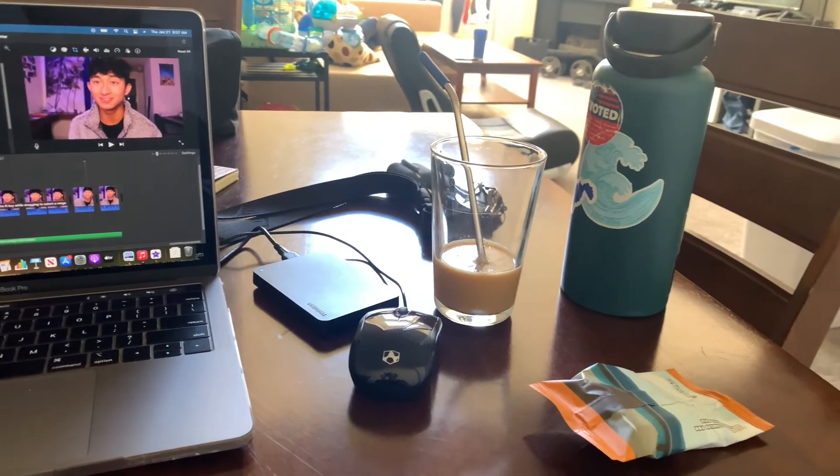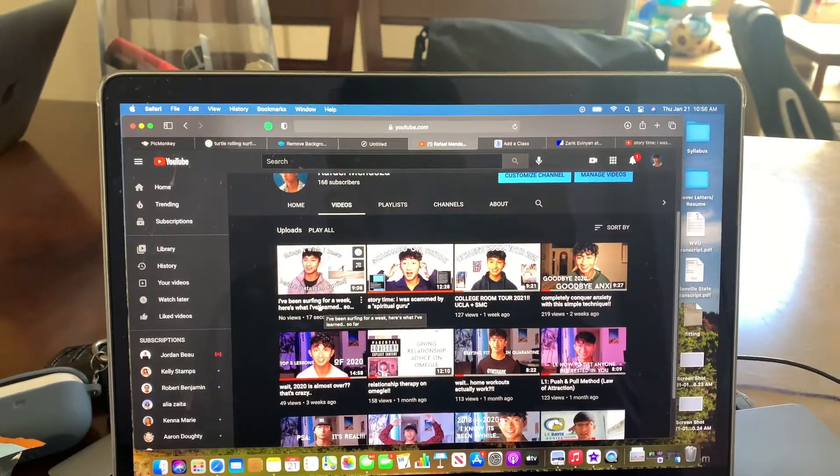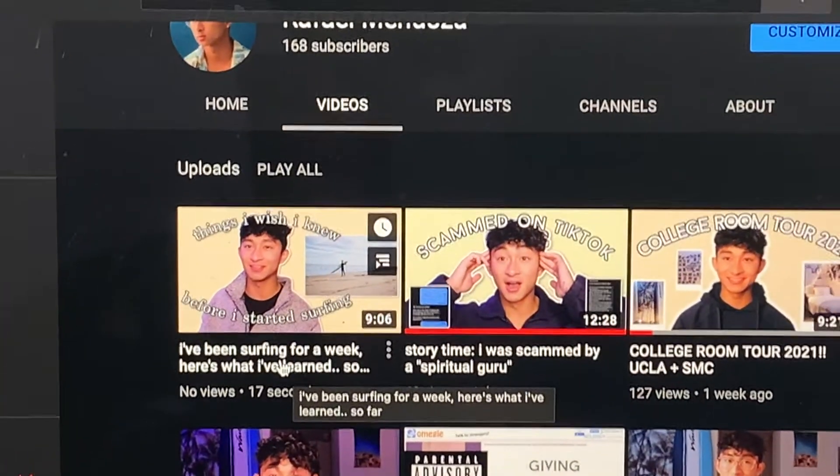I'm usually with my roommates and it makes me kind of feel like I'm in school. That day I was editing a video — if you haven't seen it already, go check it out on my channel.